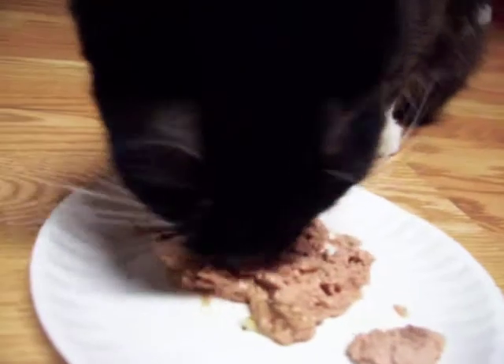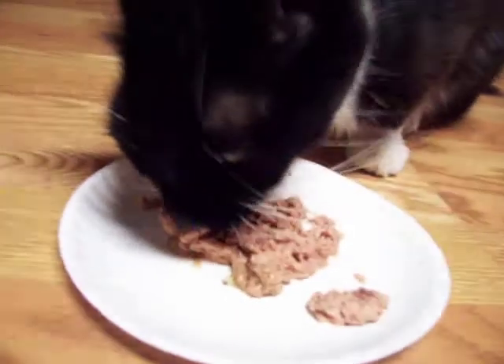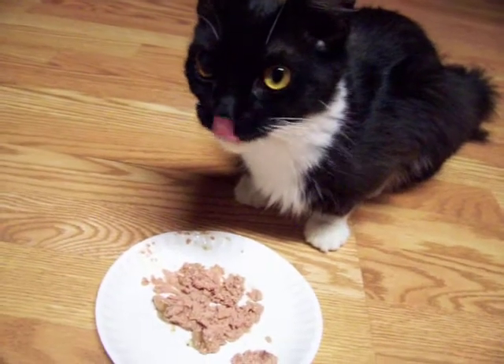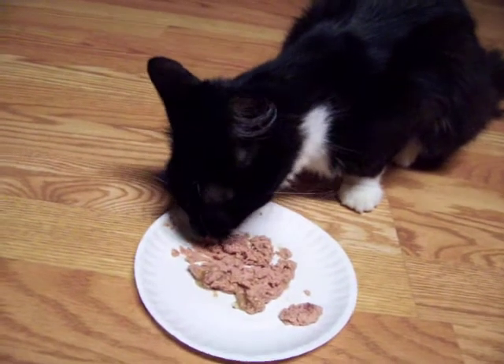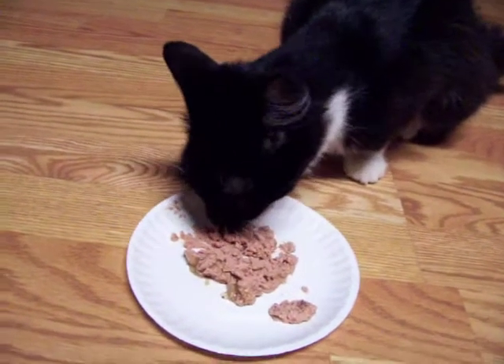Can you hear the purr? Oh, you hear somebody upstairs? When she feels safe and secure, she is just an A-plus cat.